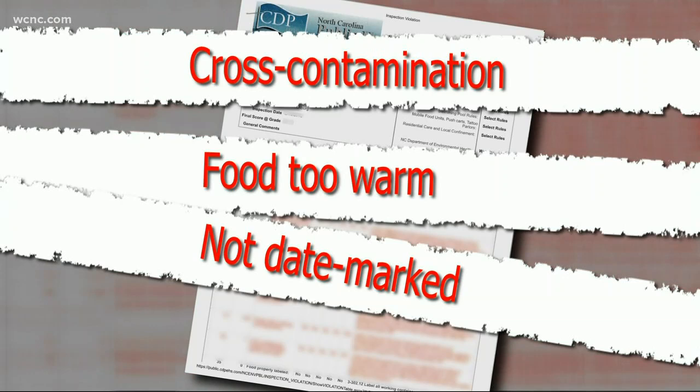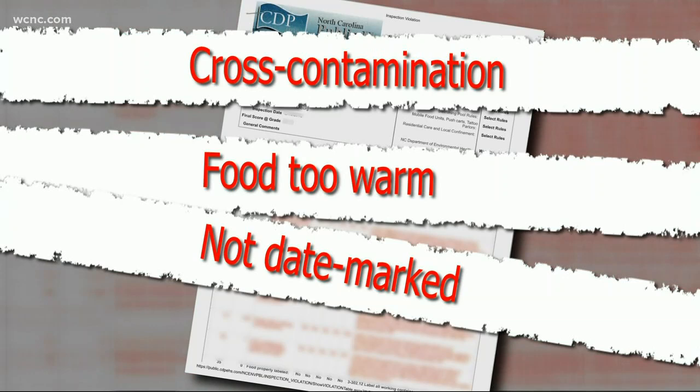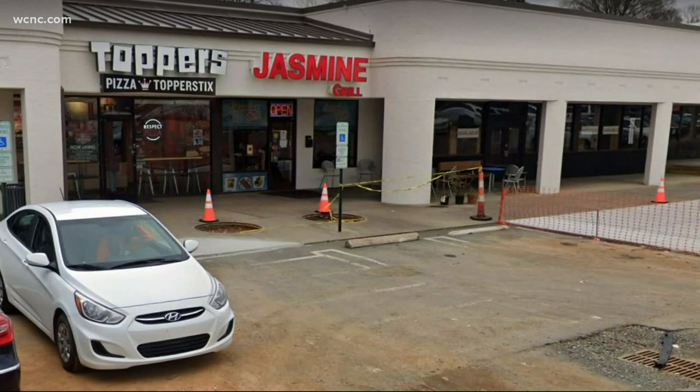And some of their beef and chicken wasn't date marked — that, too, is important. You've got to know how old the food is. Their grade: 87.5, and that's a B.